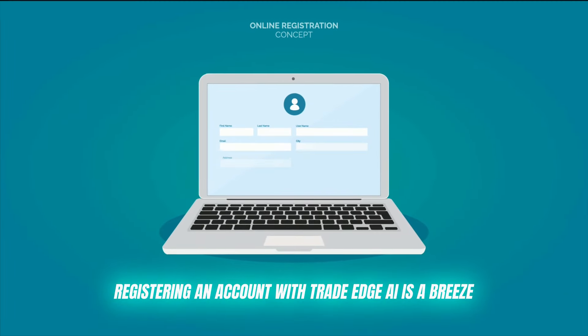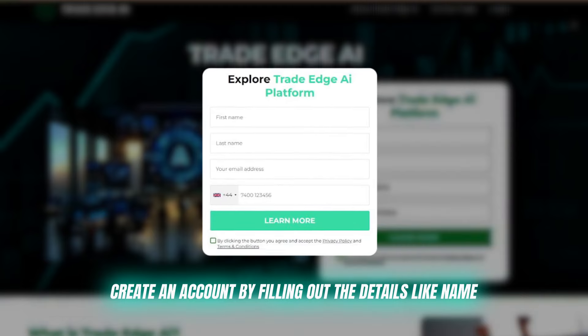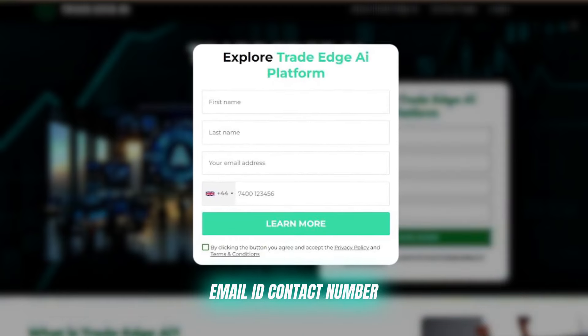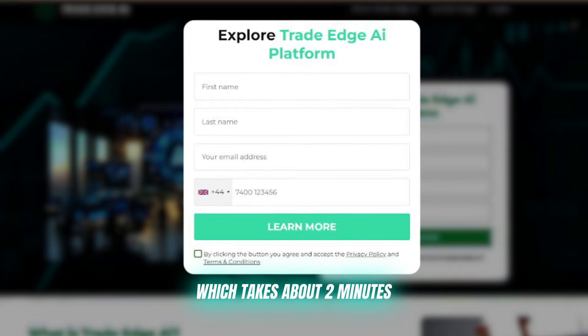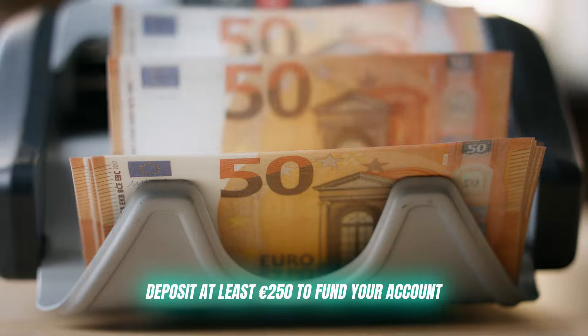Registering an account with TradeEdge AI is a breeze. Just head to their website, create an account by filling out details like your name, email ID, and contact number — which takes about two minutes — then deposit at least 250 euros to fund your account, and you're ready to go.